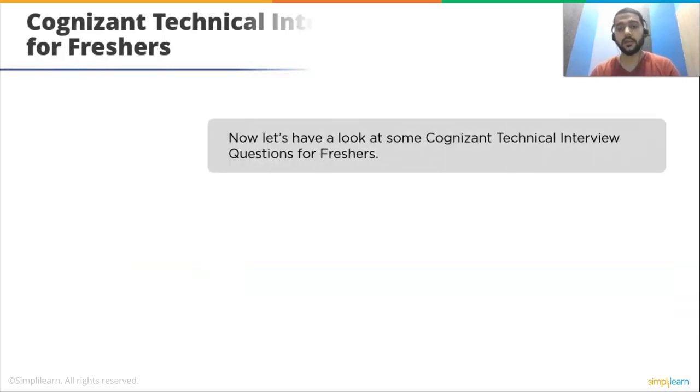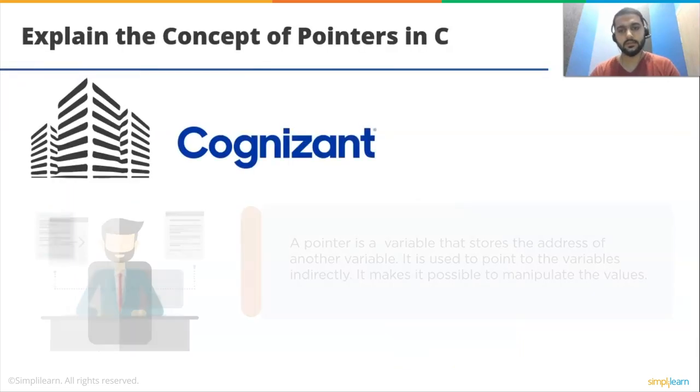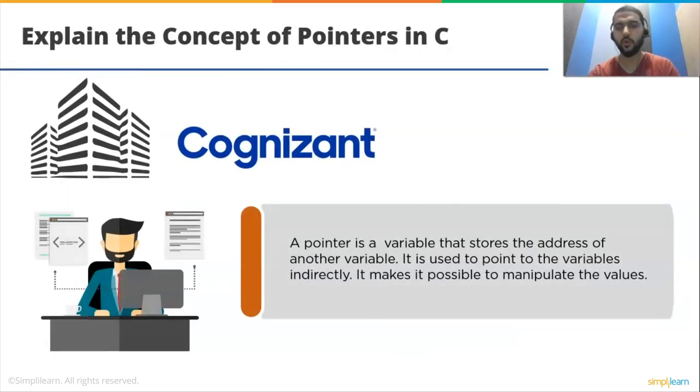Now let's have a look at some Cognizant technical interview questions for freshers. Our first question is: explain the concepts of pointers in C. A pointer is a variable that stores the address of another variable. It is used to point to variables indirectly. It makes it possible to manipulate the values.